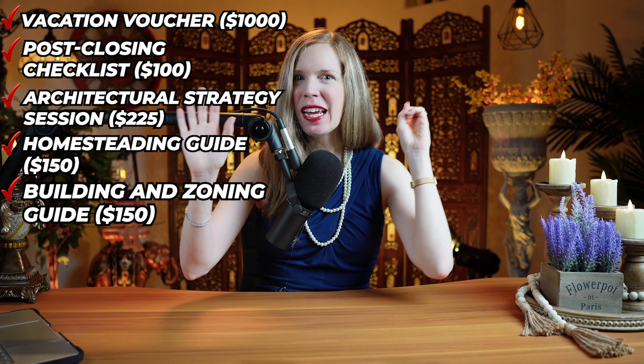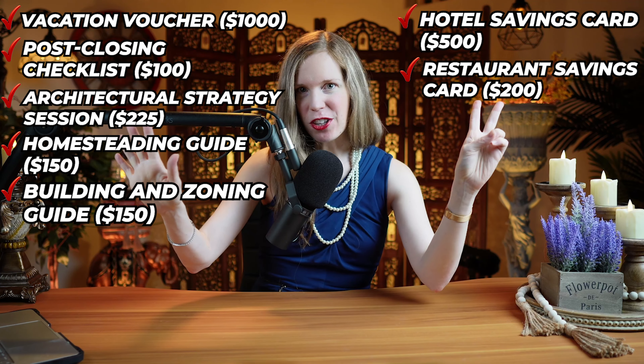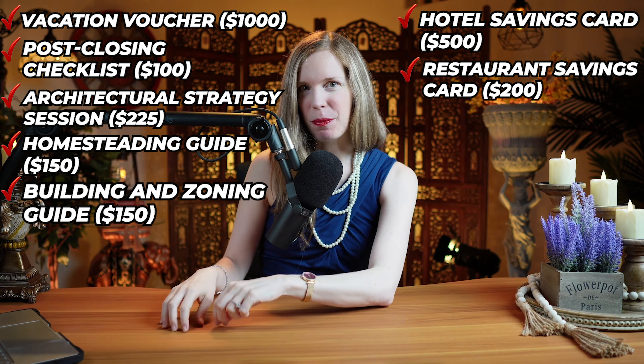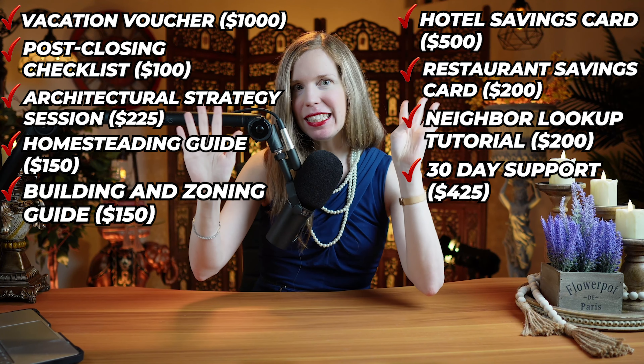You also get a hotel savings card to cover your hotel stay when you visit the property, a restaurant savings card to cover your meals, our exclusive neighbor lookup tutorial, and unlimited email support for 30 days.